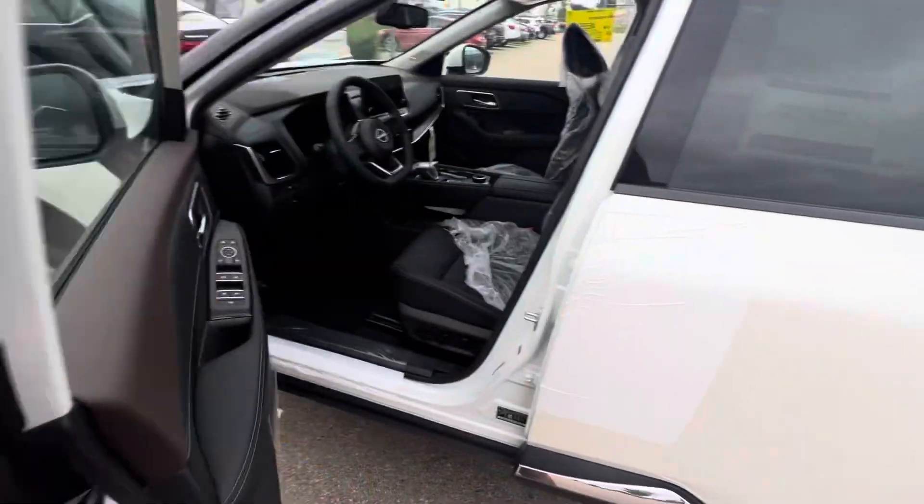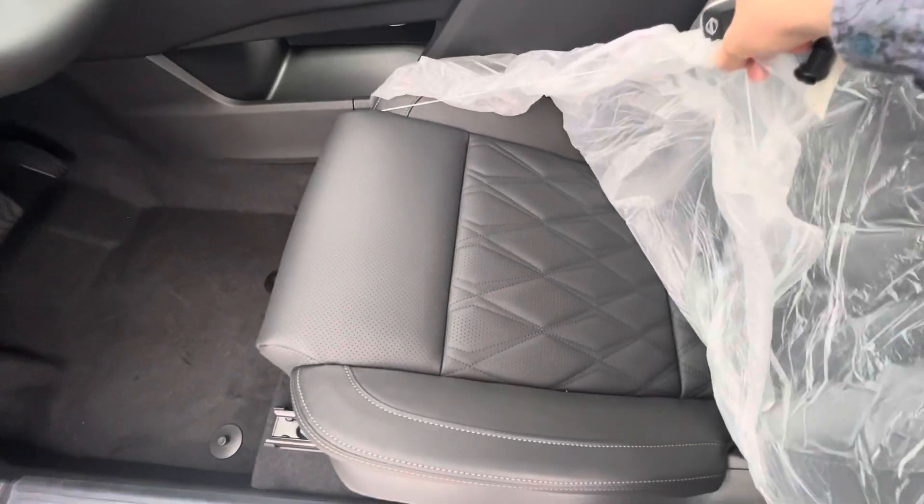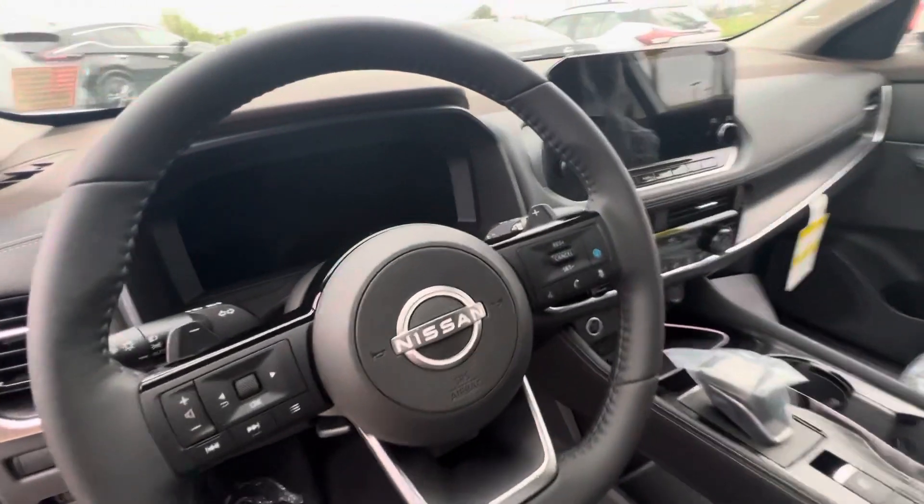Keyless entry on the door. Powered locks, windows, mirrors, and seats. Beautiful leather interior — you've got the diamond-stitched leather seating and a heated steering wheel.